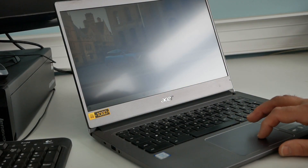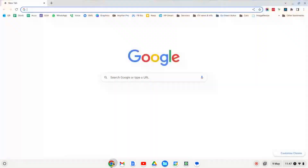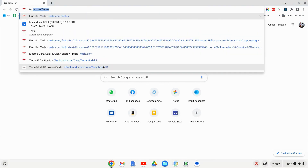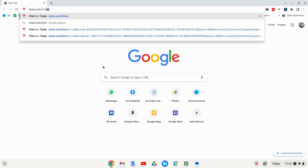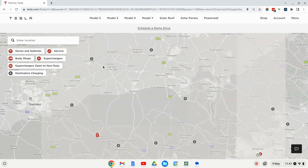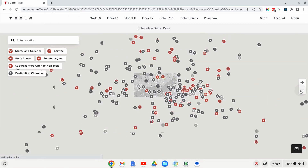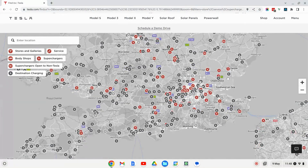You just go on to a computer and open a web browser, and you type tesla.com/find-us. That brings up the worldwide Tesla map showing all their locations, and if you leave it a few seconds it will jump to your current location.